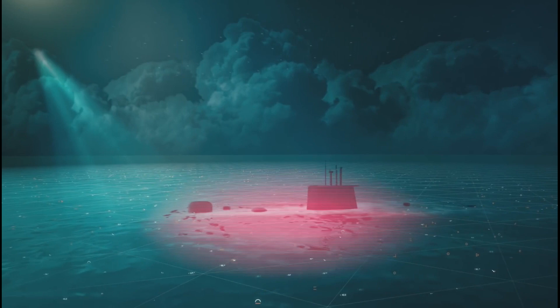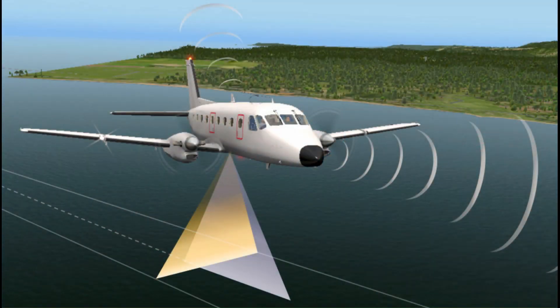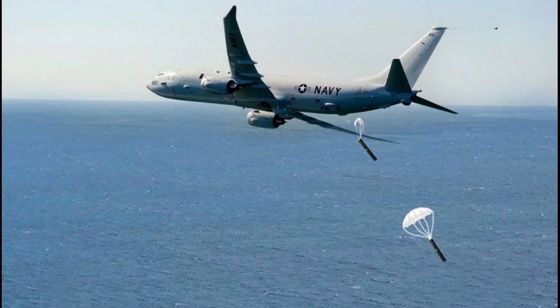For submarine detection, the aircraft will be equipped with a magnetic anomaly detector, pollution surveillance suite, acoustic sensor, and sonobuoy which will be supplied by Tata.